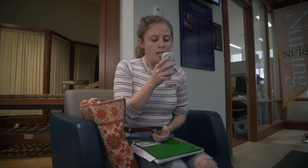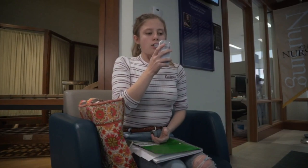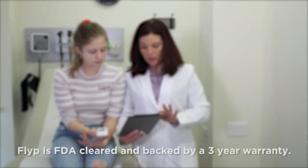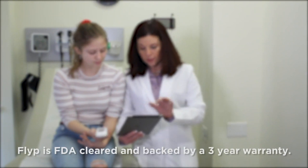Quality and care that you can trust. Invented by a U.S. physician who wanted a better option for his patients, the Flip nebulizer is FDA-cleared and backed by an industry-leading three-year warranty.